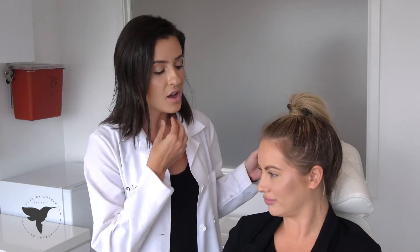Kybella is an injectable enzyme that we naturally have in our body that dissolves fat. We love to use it especially in the submental area, which is the area under the chin. If you turn to the side, sometimes people have a little extra tissue here, so we can use it to sculpt along the jawline, which is really nice in men and women and gives you a much more defined profile.